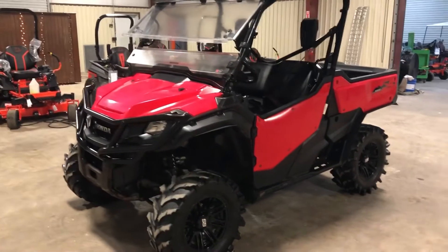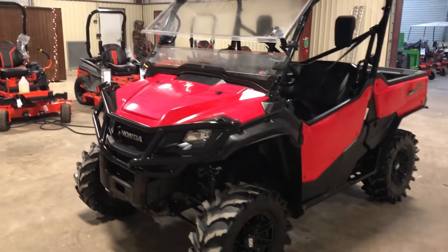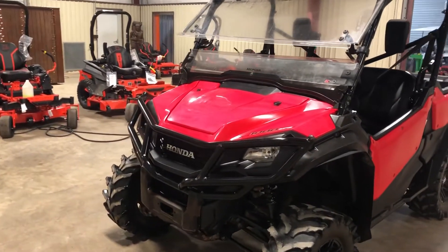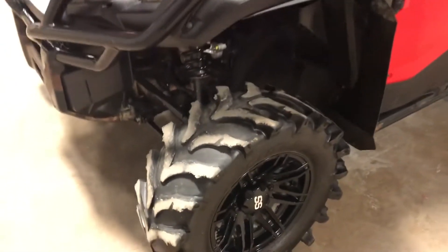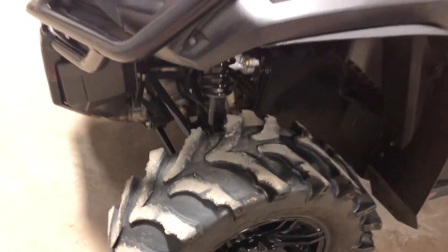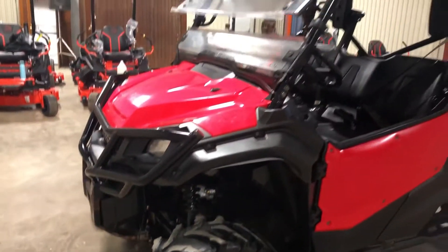They're shaft driven and very reliable. On this bike, starting off here at the front, it has the big Honda brush guard, it has the SS rims, and it has a good set of tires on it. They're a little worn down but they have quite a bit of life left to them. This is a four-wheel drive gas unit.